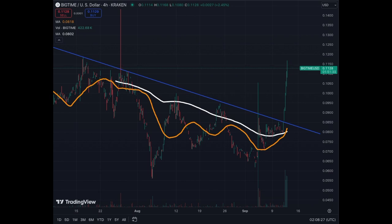So this is quite a nice pump for Big Time. I do not know this coin, but technically something is going on — something is changing. A lot of buying in a very short period of time. And we broke this blue resistance here, which was the downtrend.